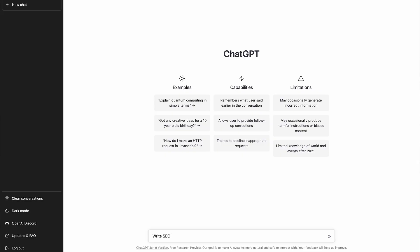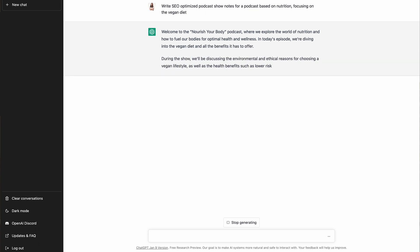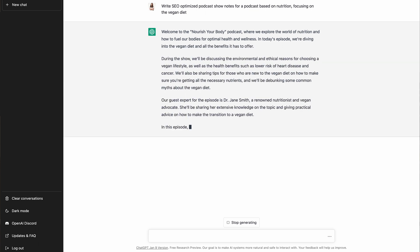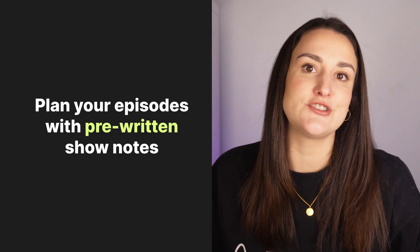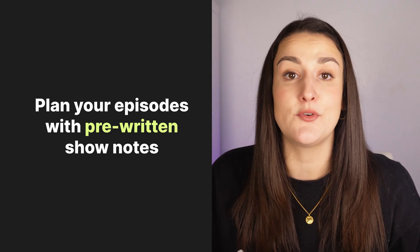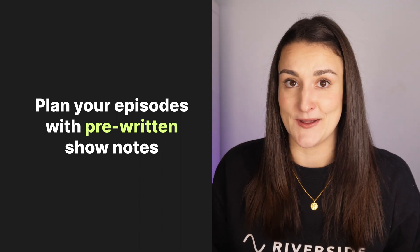For example, I'll write: 'Write SEO optimized show notes for podcast episode on nutrition, focusing on the vegan diet.' And you'll see here that it writes out show notes for me that I can use, or at least use to lead me on the right track. A little tip is to have ChatGPT write your show notes before recording the episode — this way, you know exactly what to talk about.